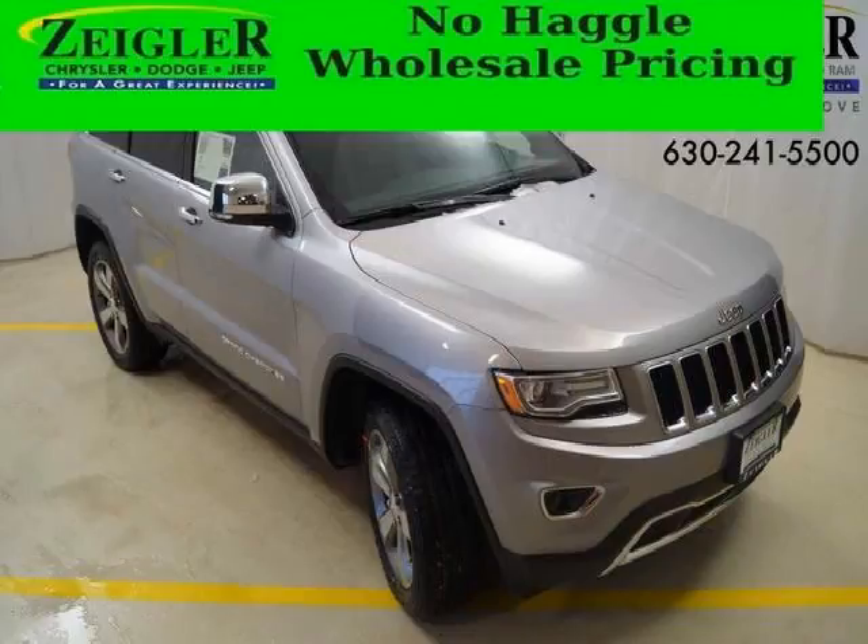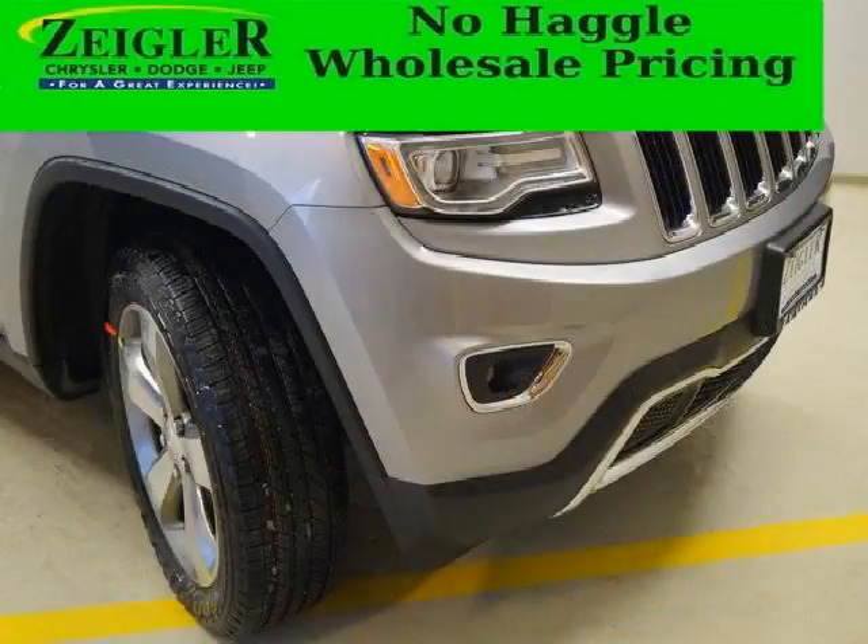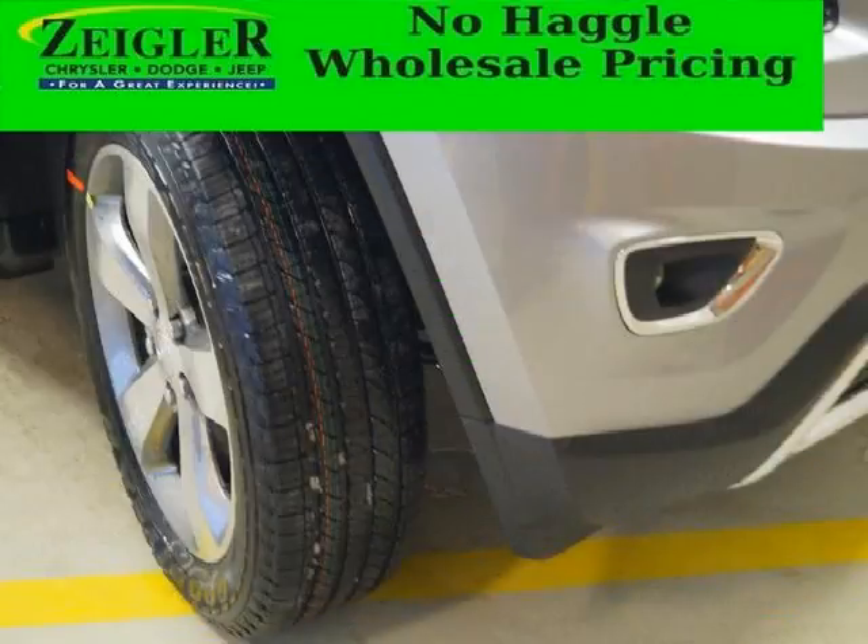Do you want to stretch your purchasing power? Well, take a look at this outstanding 2014 Jeep Grand Cherokee. This Grand Cherokee would look so much better with you behind the wheel instead of sitting on our lot. And with climate control and automatic transmission, it's bound to sell fast.